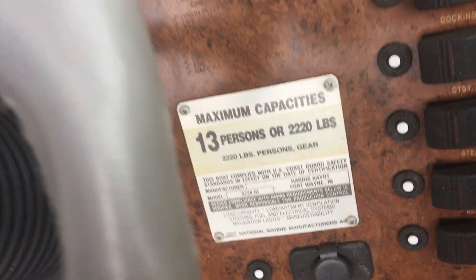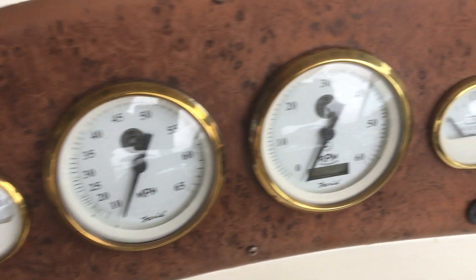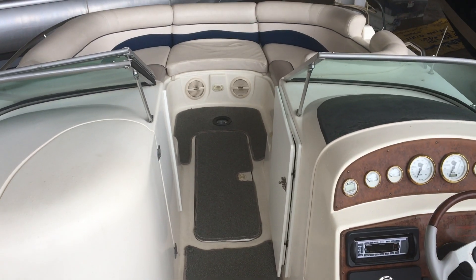It does have a 13-person capacity, and I'll just show you all the instrumentation. This is a 2001 Harris Chaot S228, 22.5-foot deck boat.